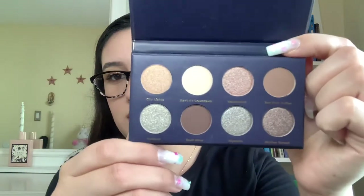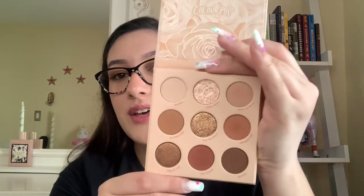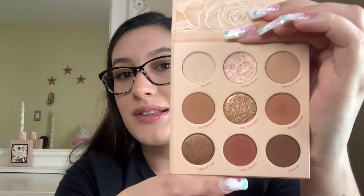Moving on to palettes: I got this Ulta Beauty palette, which is an eight-piece eyeshadow palette. I also received the ColourPop Nude Nude Nude palette, and honestly this is what I use every day. I don't wear foundation or makeup every single day, but when I do I tend to gravitate towards the Nude Nude palette — it's just a gorgeous palette.